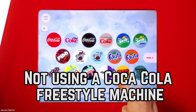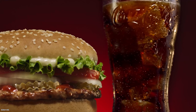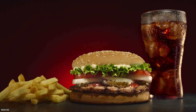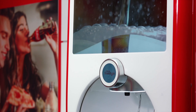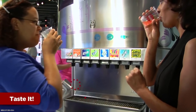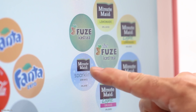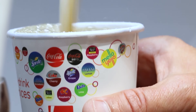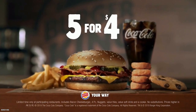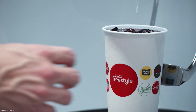Not using a Coca-Cola freestyle machine. If you're lucky enough to live near a Burger King with a Coca-Cola freestyle machine, make sure you give it a try. The Coca-Cola freestyle machine offers nearly as many choices as the Coca-Cola museum in Atlanta. It lets you mix and match to create the perfect soda — a large cherry Mellow Yellow pairs nicely with a juicy Whopper.